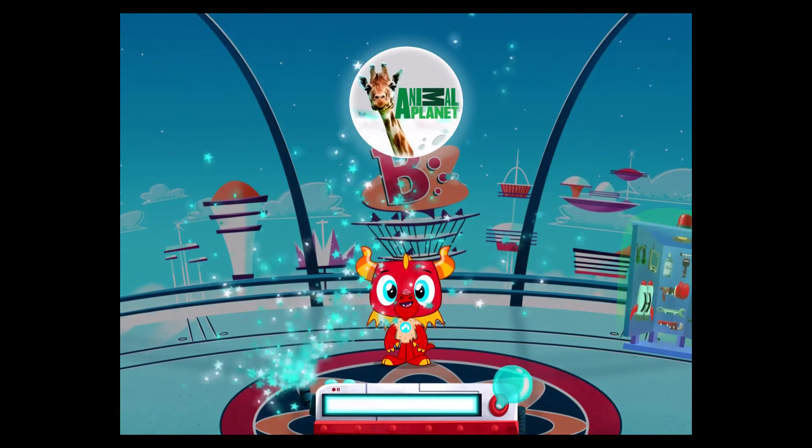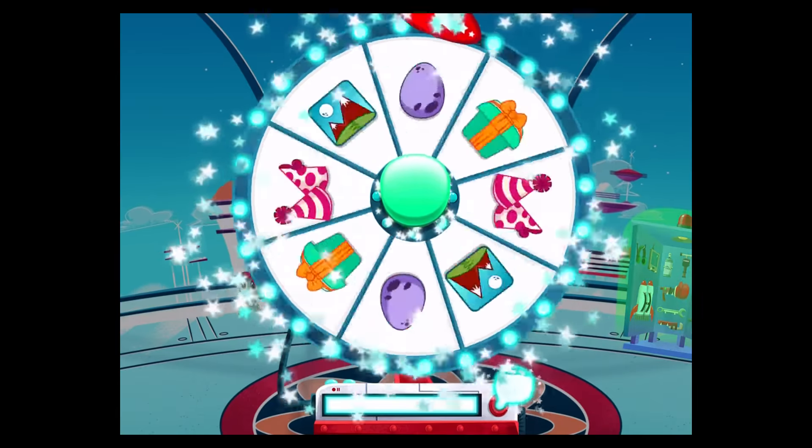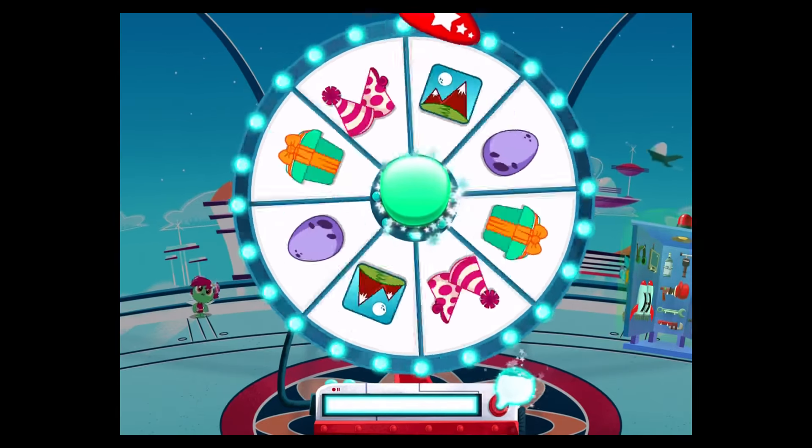Lots of lovely shine! That's it. An amazing prize is just seconds away.